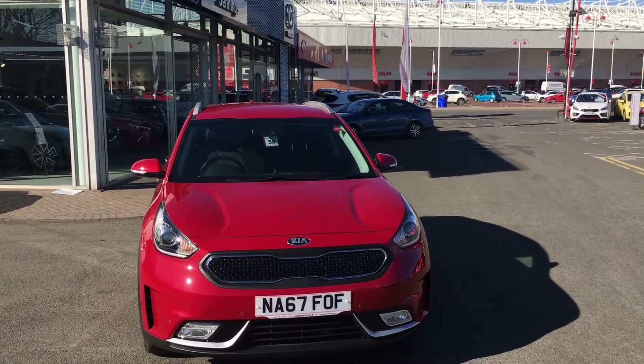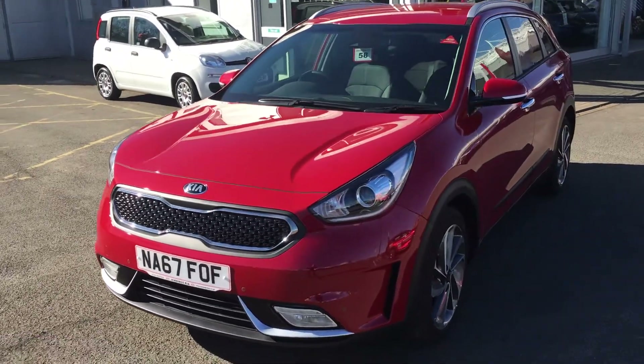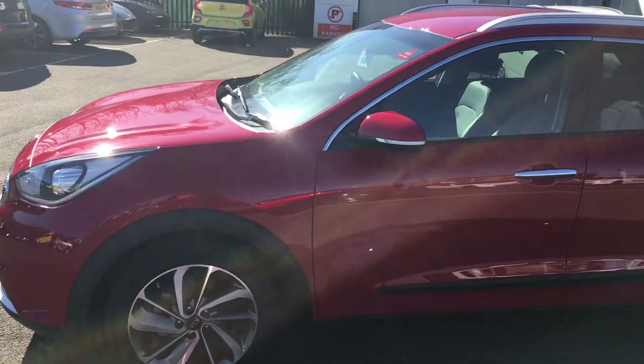Welcome to Jenny's Kia. Today we have this Kia Niro with a 1.6 hybrid petrol engine. The hybrid charges itself through the use of brakes and when driving on the petrol.